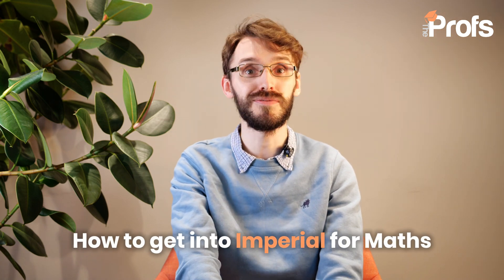So if you like what you hear in this video, please take a look at the information in the description below to hear more about our services. For now, here are my top five tips on how you can get into Imperial for Mathematics.